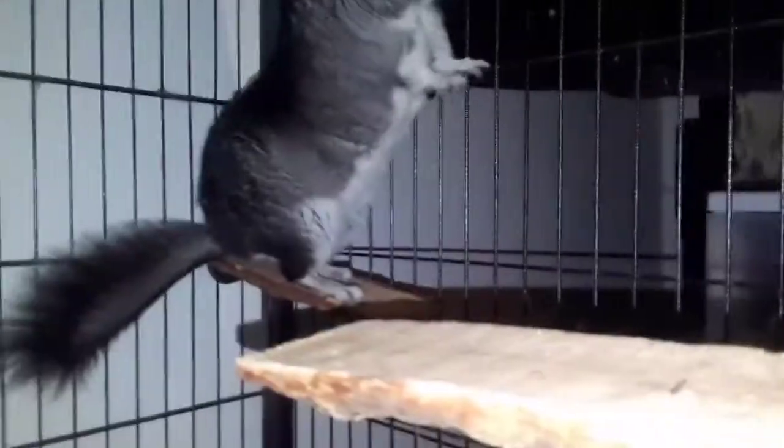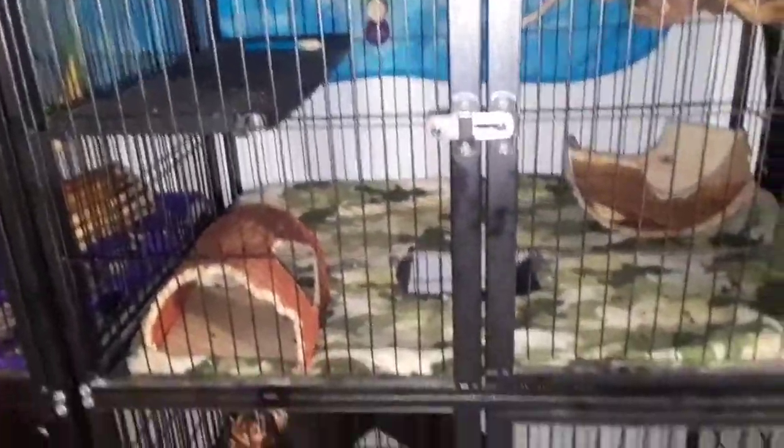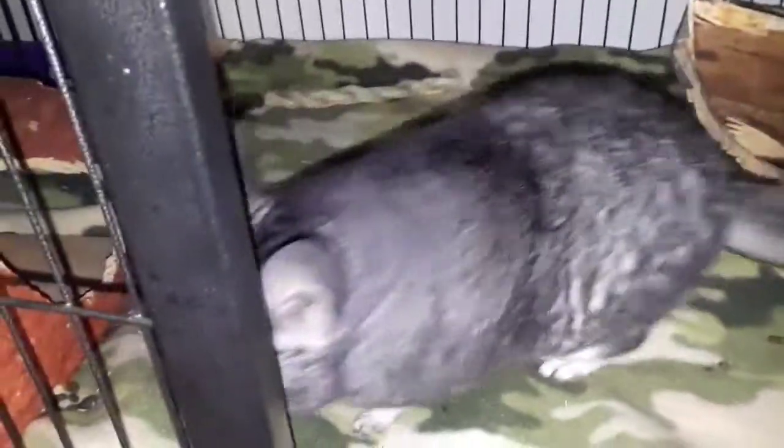We're going to start with Yoda's cage. Each chinchilla does have a Feisty Ferret home cage. I highly recommend getting the Critter Nations — they sell those on Amazon. This one was sold on Amazon for $150. I'm sorry there is some poop; I did clean his cage yesterday and tried to do a spot clean this morning but he wasn't really going for it.